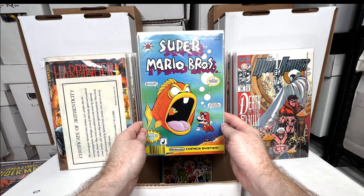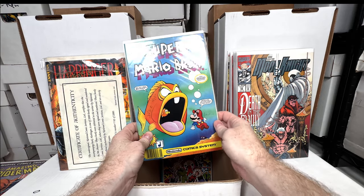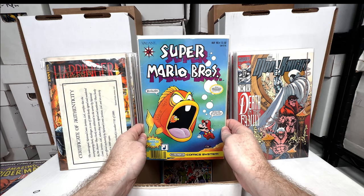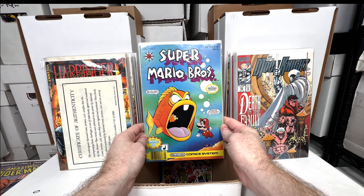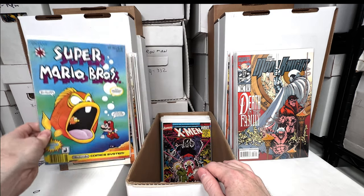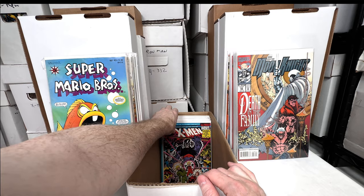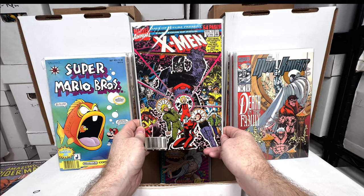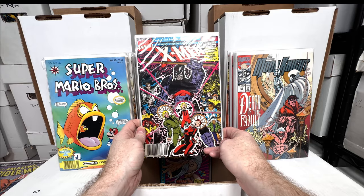Super Mario Brothers number four — this little stack I'm going through now are some of the covers I was looking at for my top 90s video, so these are just more of the 90s books I had pulled out. I love this video game-related stuff — very collectible, and the next generation is going to be willing to pay more for it. X-Men Annual 14 — first appearance of Gambit.